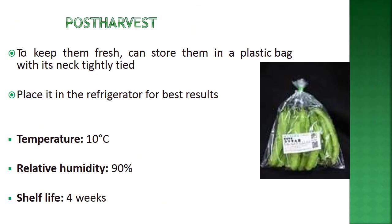For post-harvest management, to keep pods fresh, store them in a plastic bag tightly tied but with some holes, and place in the refrigerator. Best results are achieved at 10 degrees Celsius with 90% relative humidity, and pods can be kept for around four weeks.